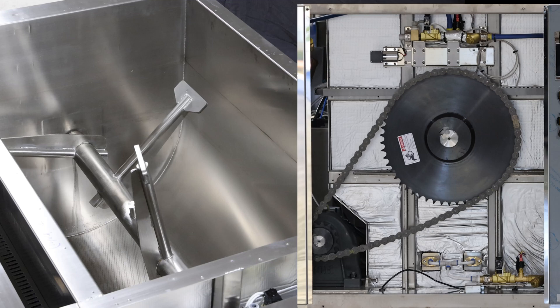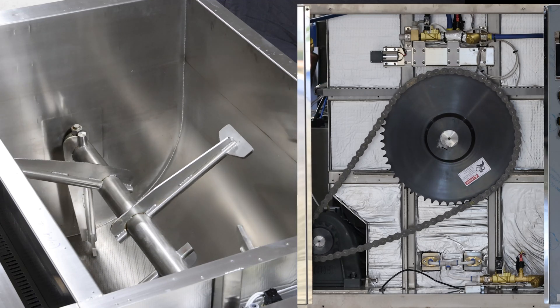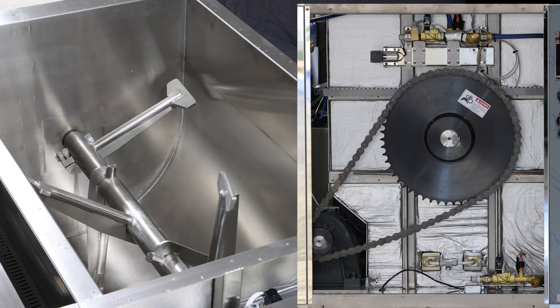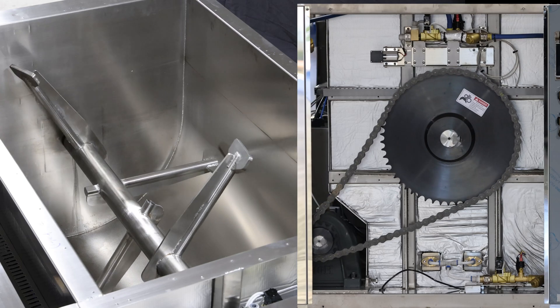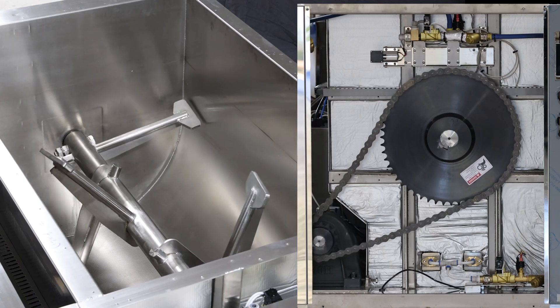Inside the LFC 200 biodigester you can see the strengthening on the arms and paddles, which are designed for tough environments. The motor, gearbox, chain, and sprocket are all built of strong components designed for easy servicing.